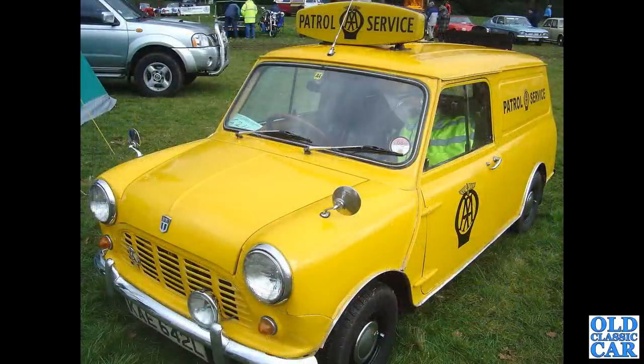L-registration, so early 1970s, about 1972 - a minivan, a Leyland minivan in the livery of the AA Patrol Service.